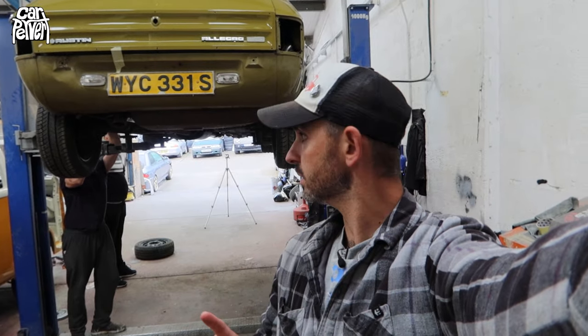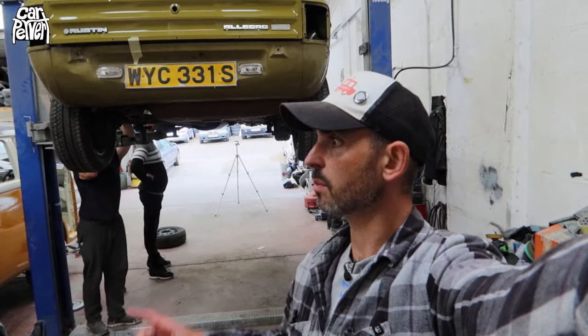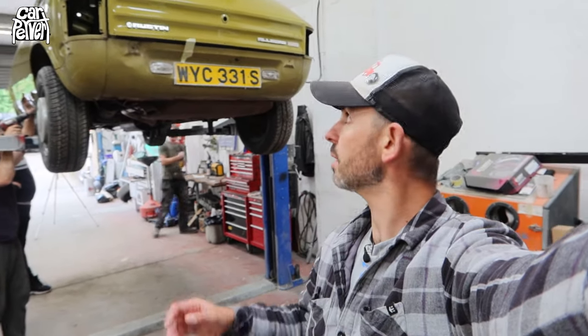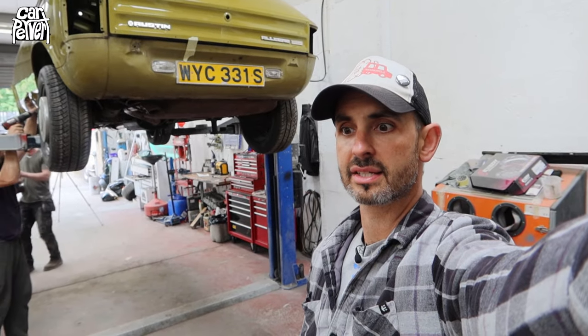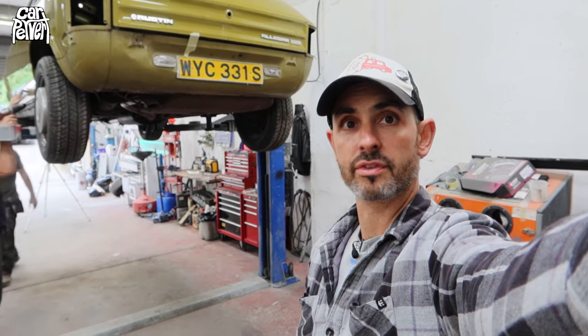Before I start getting hate mail about carving up a really original car, I need to remind you of two things. Firstly, we're not going to carve it up as much as you think. Secondly, I bought this car in 2007, and back then you honestly couldn't give them away — a really good condition one with an MOT was 500 quid. This was good condition but no MOT, sold as spares or repairs. The whole idea is to do it respectfully, but yes, it is going to be modified. I bought it a long time ago for not a lot of money.